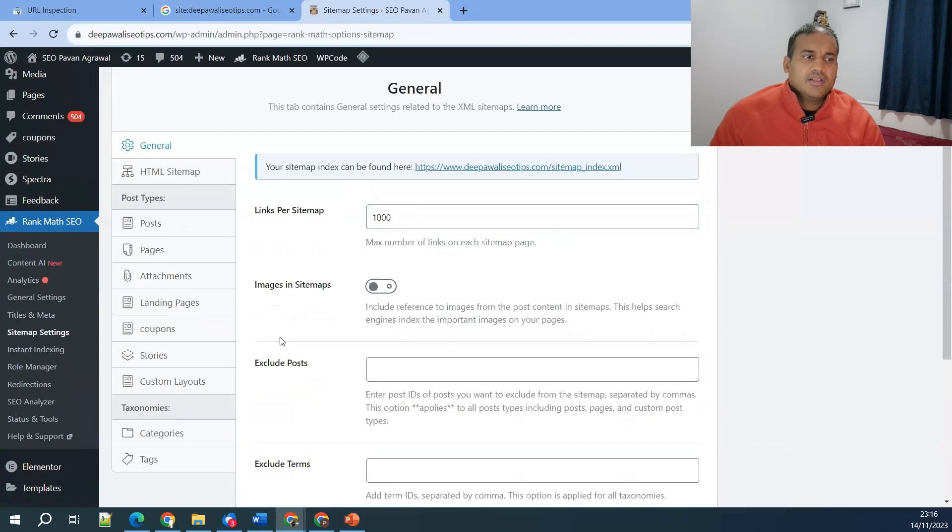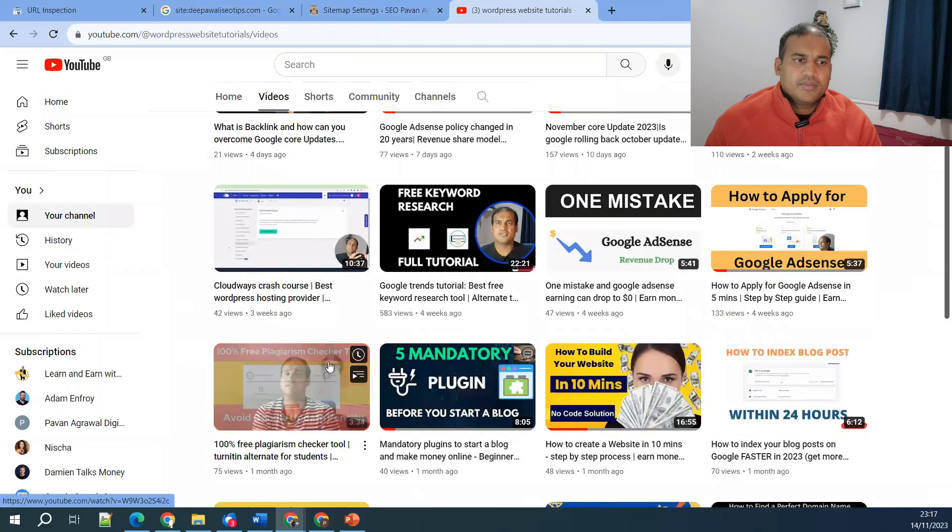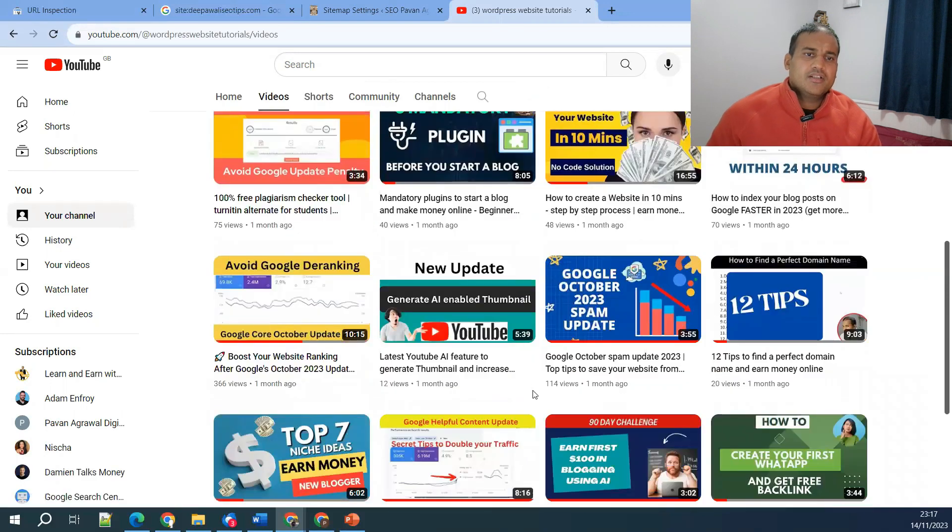Step five is Google algorithm updates. The best way to identify if an update has impacted your ranking is to subscribe to my channel, because I publish updates whenever there is a new Google update. You can see in my YouTube channel I've covered the November update, October update, the helpful content update, and details on how to avoid your website being impacted by these updates. Follow the channel and check whether any updates are relevant to your situation.